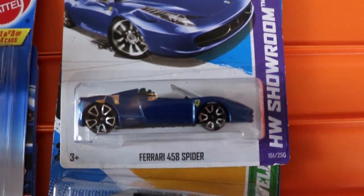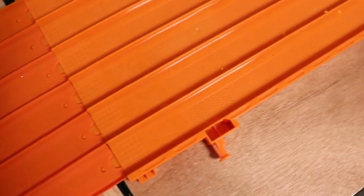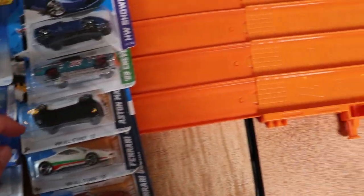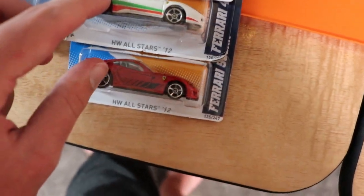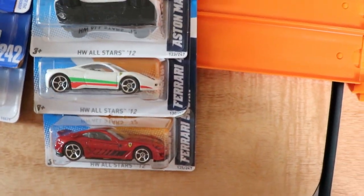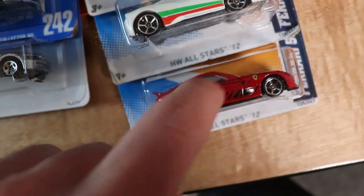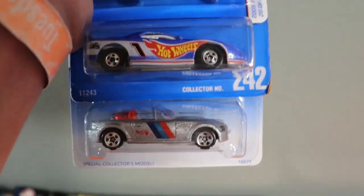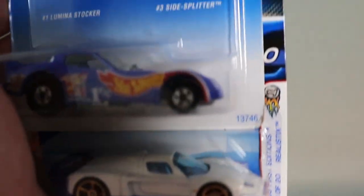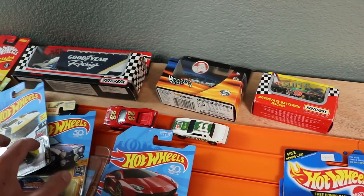Then we have some supercars: a Ferrari 458 Spyder in blue, the Chevy Chevelle SS which matches a Super Treasure Hunt I already have, an Aston Martin in white, a Ferrari 458 Italia in white, and a 599XX — both of which I already have but wanted to see packaged because the 599XX is one of my favorite cars of all time. We also got some oldies: a Maserati MC12 Faster Than Ever, some stock cars, an old BMW Roadster, a two-pack with a stock car and a funny car, and some loose Ferrari and NASCAR cars.